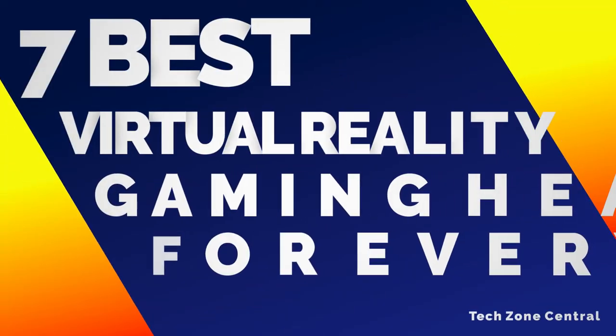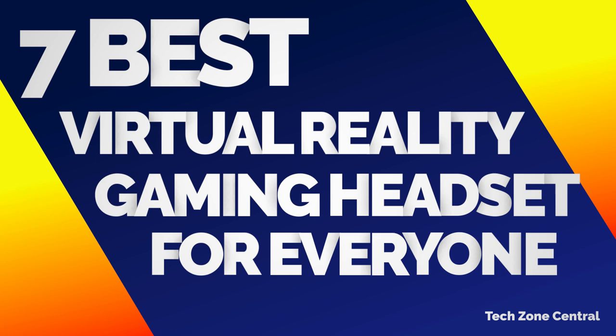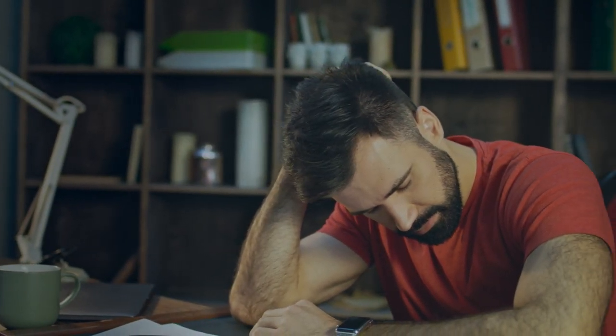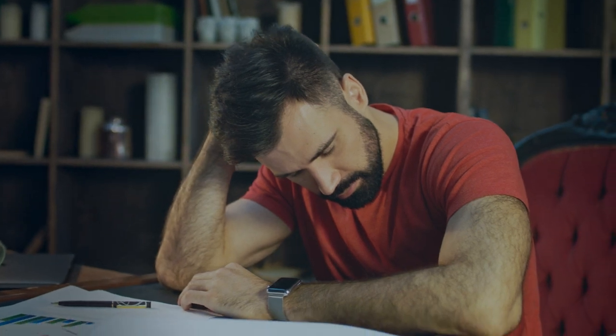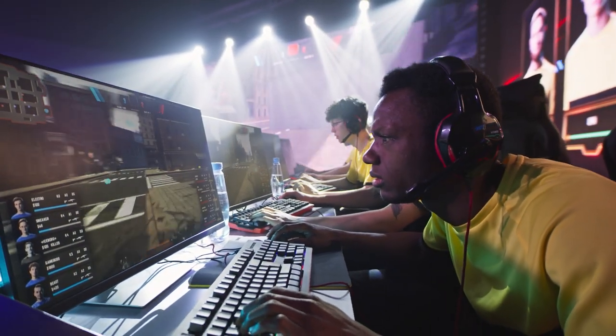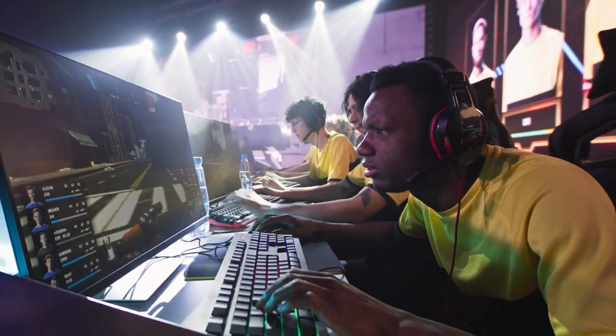The seven best virtual reality gaming headsets for everyone. Escaping the stresses of daily life can be easily done through playing games, and nowadays there are video games to feed everyone of all preferences and ages. But maybe you need something a little extra to truly experience your favorite game on a whole new level.